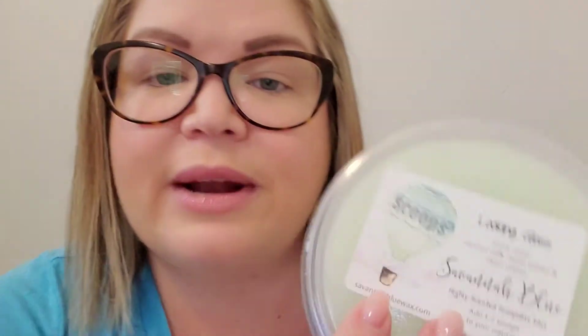They're all green — I had no idea they would all be green. Savannah Blue is owned by Amy — I think her last name starts with a C, maybe Christensen. The first scoop is Looking Glass, with notes of coconut milk, wood smoke, and clean cotton. I've been really getting into clean cotton lately. I only have a little bit of experience with Savannah Blue, but I really like her texture — how creamy it is, how it cuts nicely, and how it performs really well in my home.